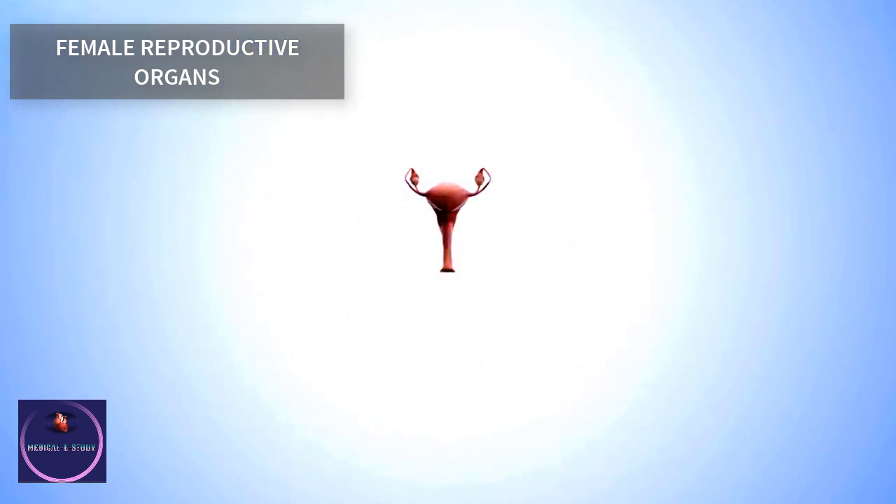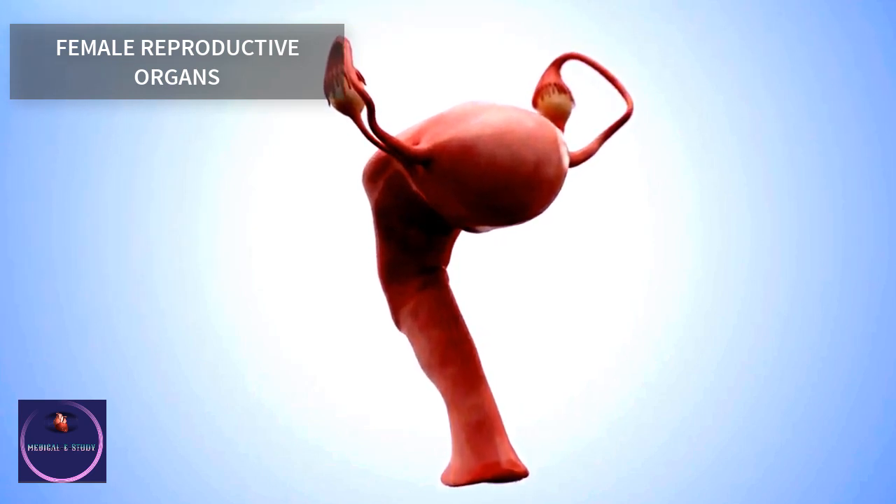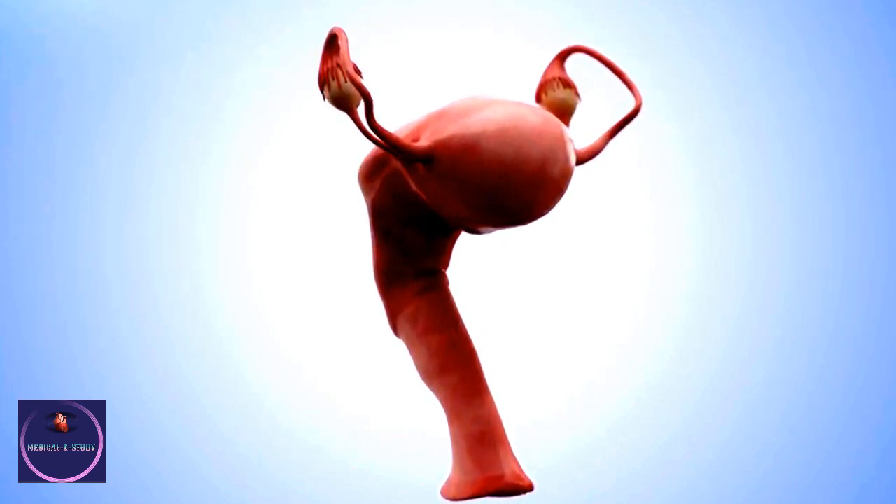Most organs in the body are similar in men and women. However, when it comes to the reproductive organs, there is a world of difference.